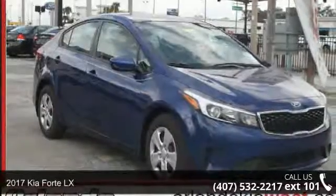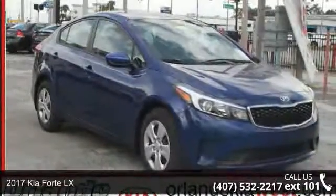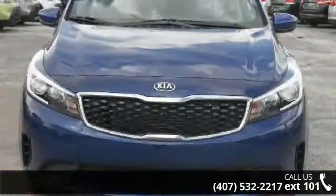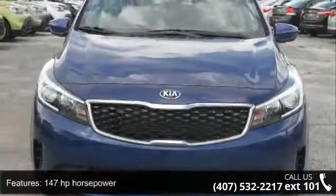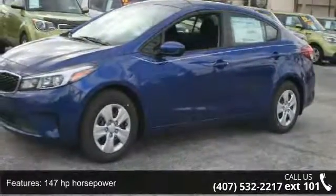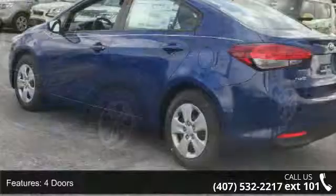Check out this 2017 Kia Forte LX. If you are looking for an automobile with great features, look no further. This vehicle's top features include 147 horsepower, 4 doors, 4-wheel ABS brakes, and air conditioning.